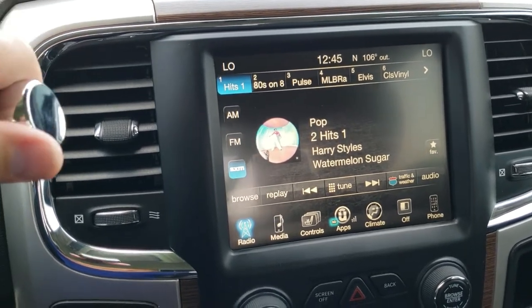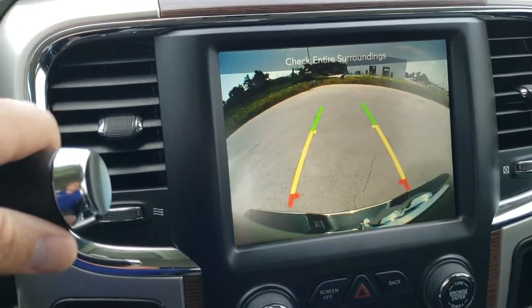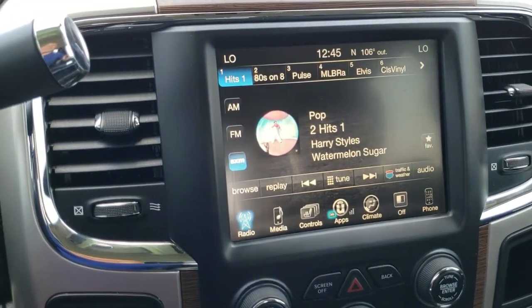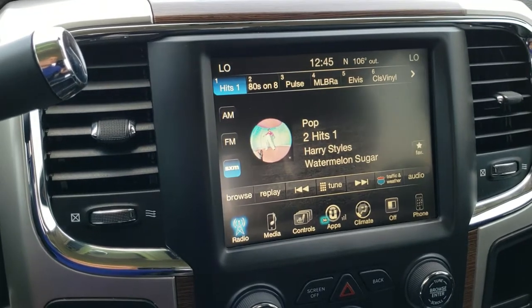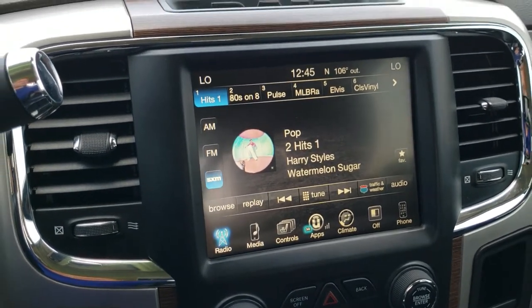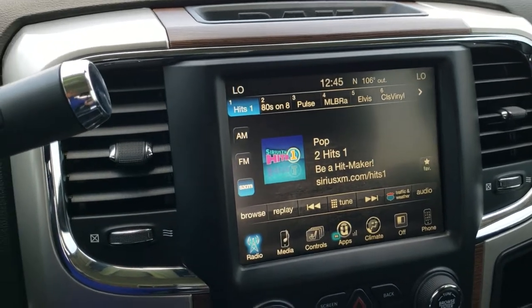The radio has AM, FM, and Sirius XM capabilities. This is also where your backup camera is going to show up. What's nice about this radio is that if you wanted to add navigation, you could definitely do that — we can do it here at the dealership. Last time I checked it was $595. See your sales professional for more details.